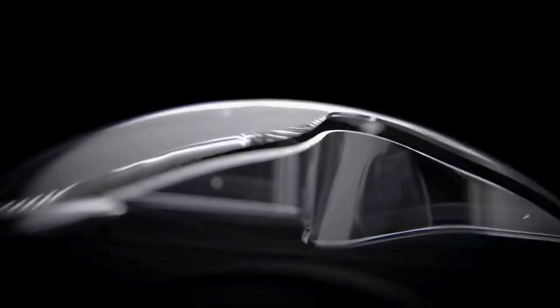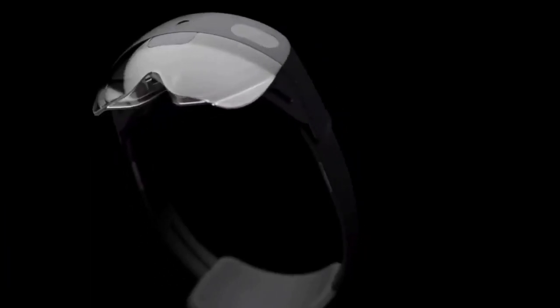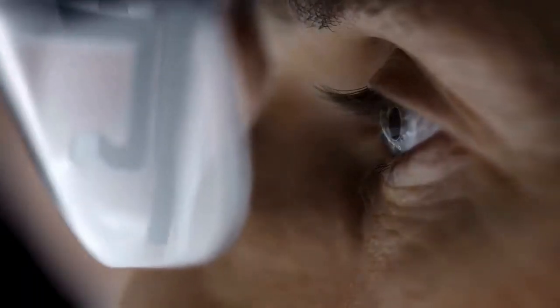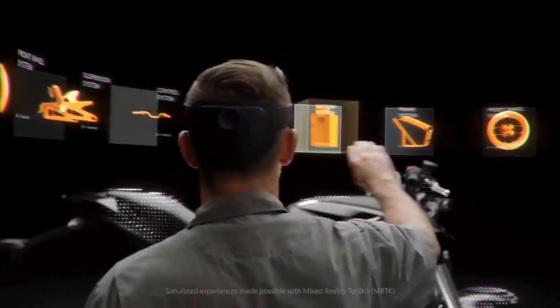One of the main competitors for Apple Vision Pro is Microsoft HoloLens 2, which is also a mixed reality headset that projects holograms onto the real world. HoloLens 2 has some advantages over Apple Vision Pro, such as a wider field of view, a more comfortable fit, and a more powerful processor.